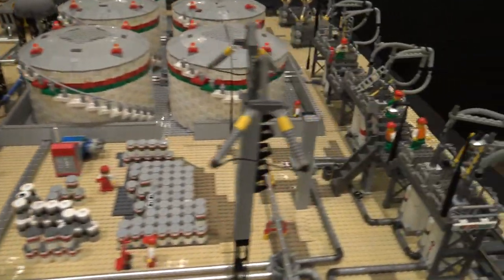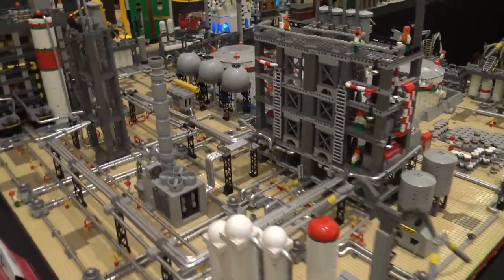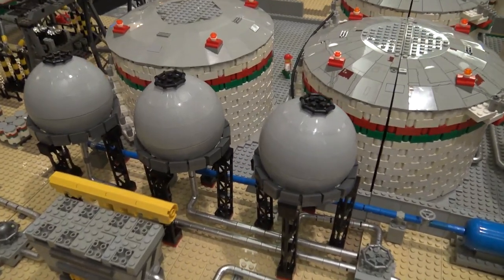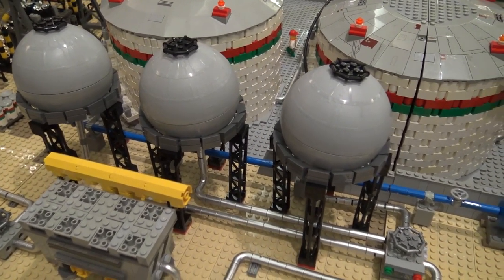And I also noticed — are these the Star Wars planets, or what makes those domes there? Yes, those are the Star Wars planets from the Christmas series. That's fantastic. It's so cool to see pieces like that used in a very different context in a build like this.